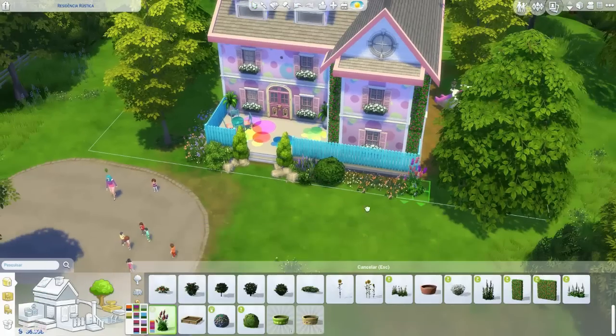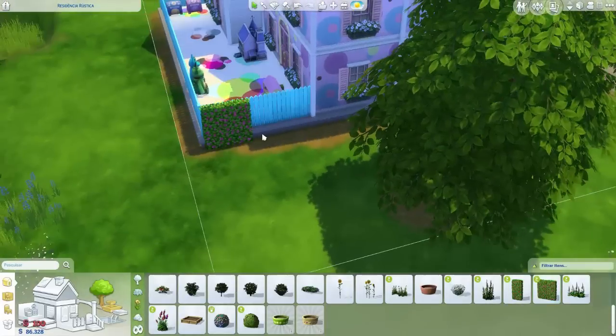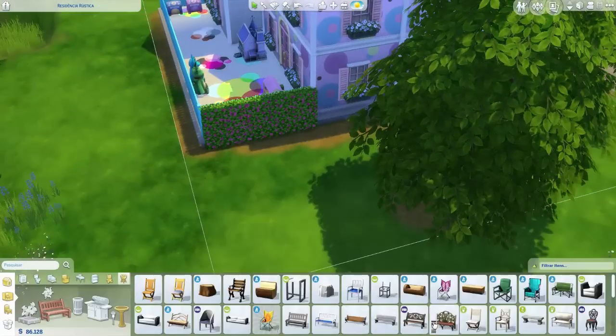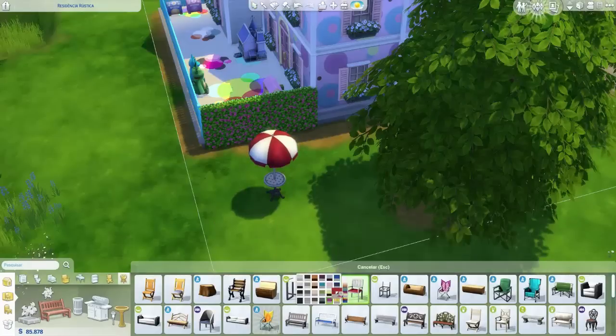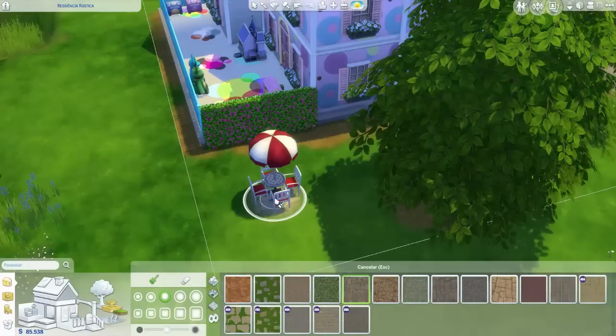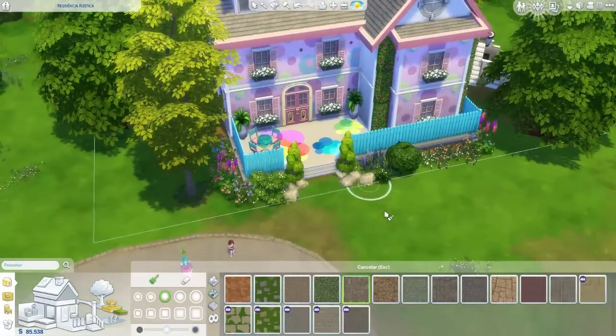Outra coisa que está me deixando encafifada e desconfiada: acho que sábado — se eu não me engano — The Sims completa 17 anos. E a Electronic Arts está muito quieta.